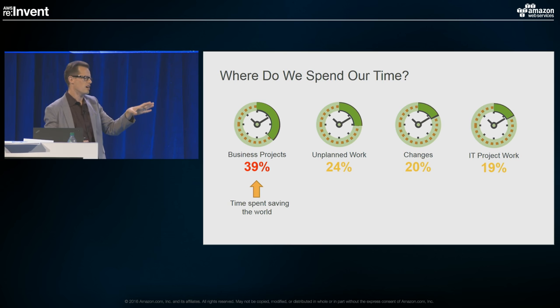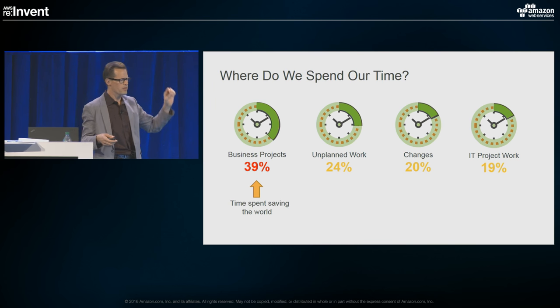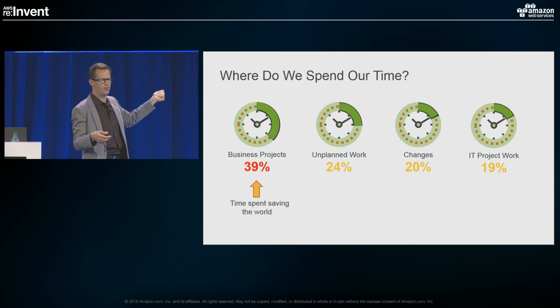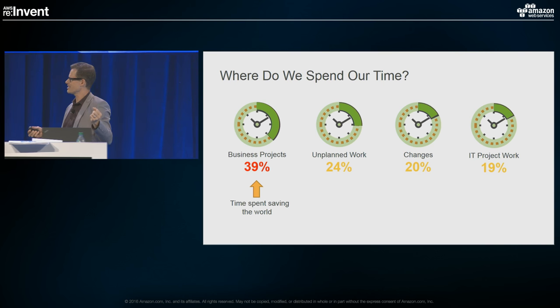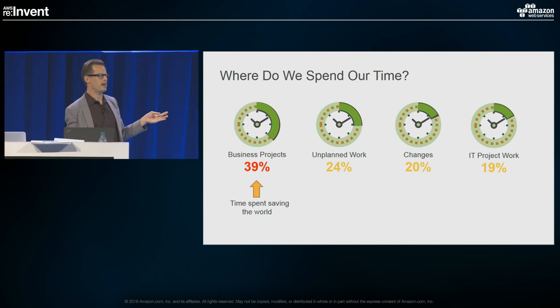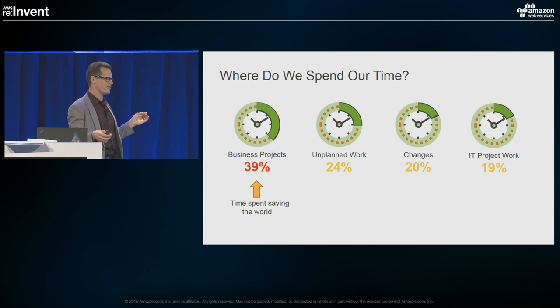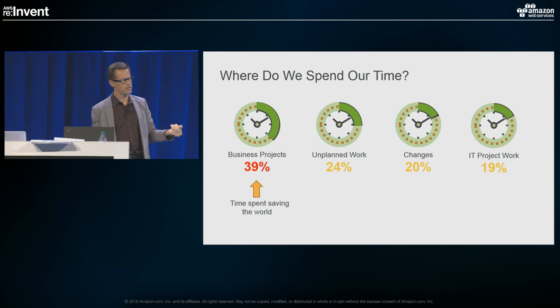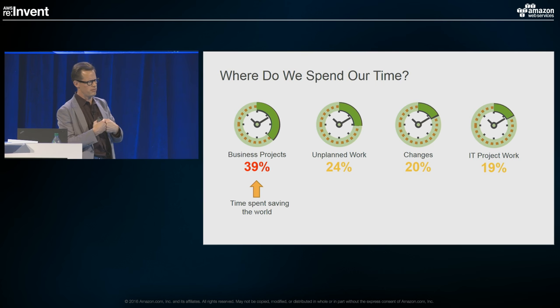If you look at this — and I think it's not too different for a lot of organizations — time spent in business projects is the only time your organization deems as valuable and adding value to the business. Everything else is stuff we do in IT that's really not seen as adding value. At 39%, we can do a lot better. We're getting questions from the business like, 'Why is this so expensive and why is this taking so long?' And it's because so little of our time is actually going toward delivering business projects.